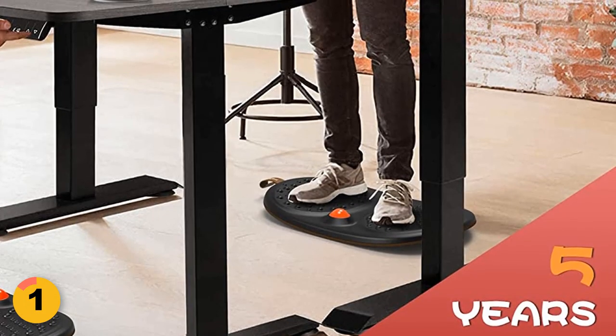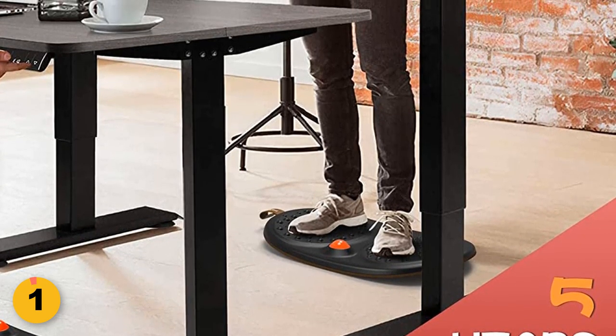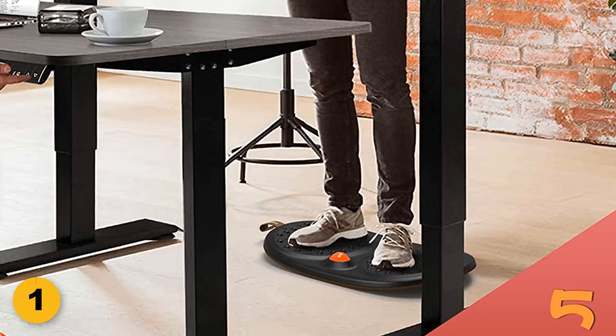With its wobble action, this mat helps relieve foot pain, fatigue, and stiffness in the knees and lower back, regardless of whether you wear shoes, socks, or go barefoot.